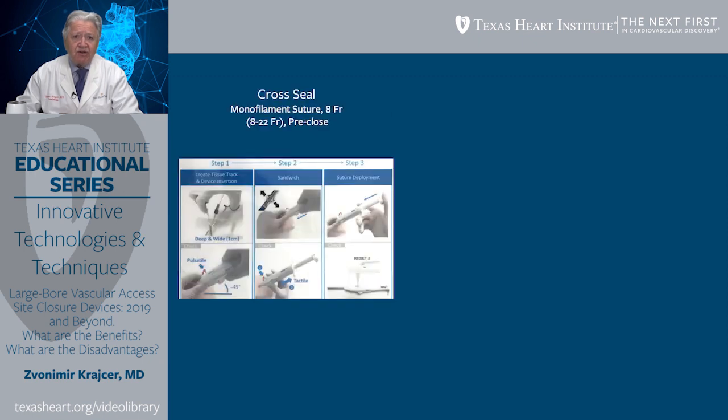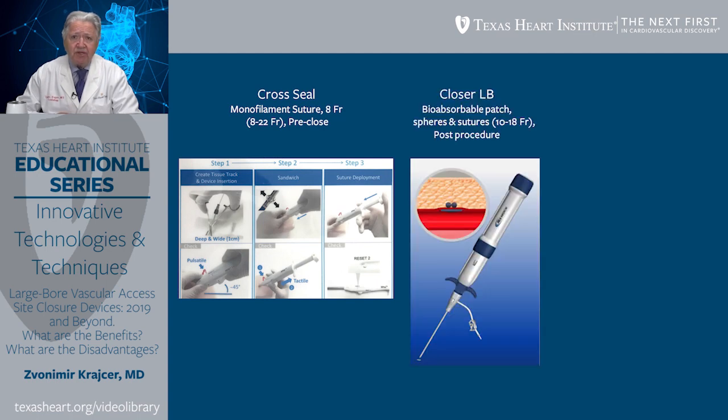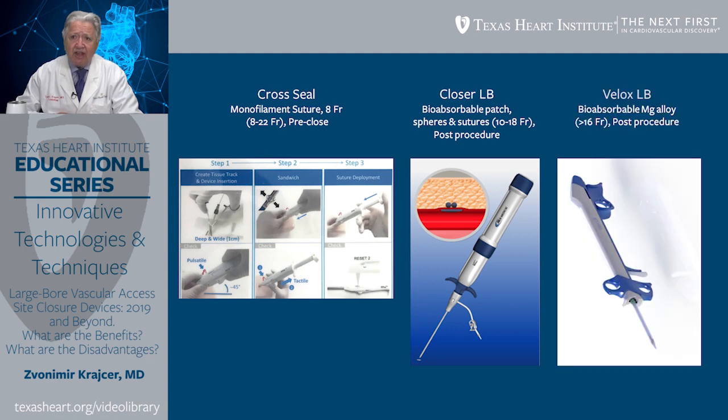Several emerging devices are currently undergoing clinical trials in the United States. CrossSeal is very similar to ProGlide, or almost a blend between ProGlide and ProStar. It uses a monofilament suture, is an 8 French device, closes access sites from 8 to 22 French, and is used in a pre-closed fashion. Another device is Closer LB, which is bioabsorbable, uses spheres and sutures, closes access sites from 10 to 18 French, and is used post-procedure. Velox LB also has a bioabsorbable magnesium alloy, closes access sites up to 16 French, and can be used post-procedure.